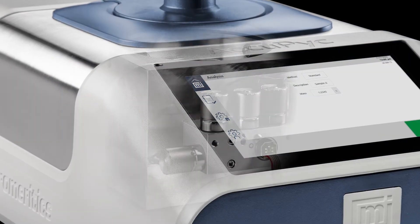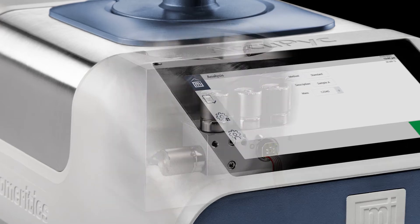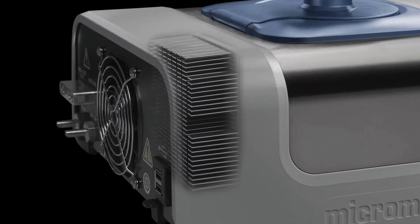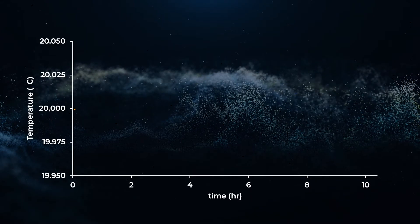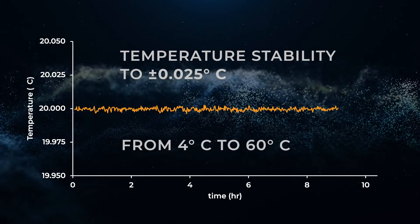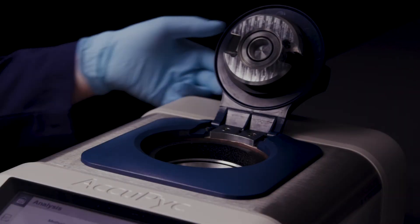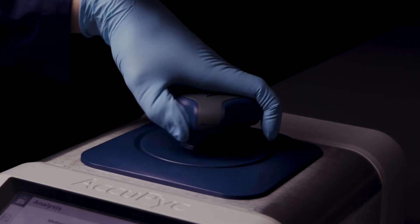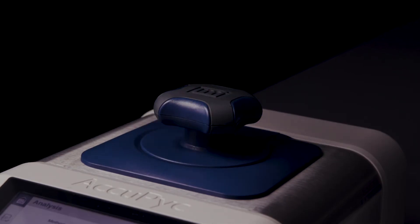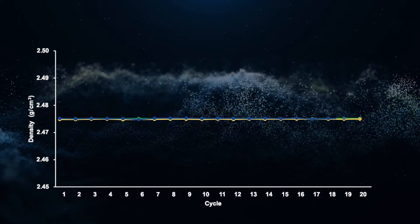Accurate density measurements require temperature stability. That is why every ACUPIC features a high mass single block design plus ACUTEMP, which guarantees temperature stability to plus or minus 0.025 degrees Celsius over the widest range of available temperatures. Combined with advanced gas modeling and repeatable cell closure, the ACUPIC produces the most precise and reproducible measurements for every user, every time.